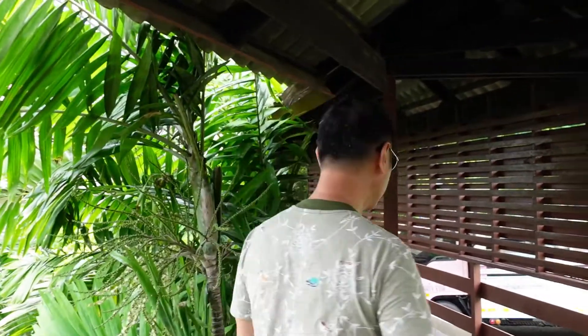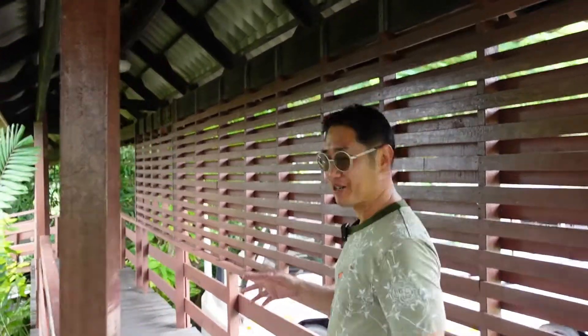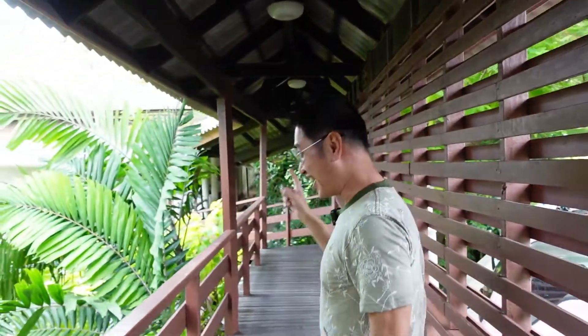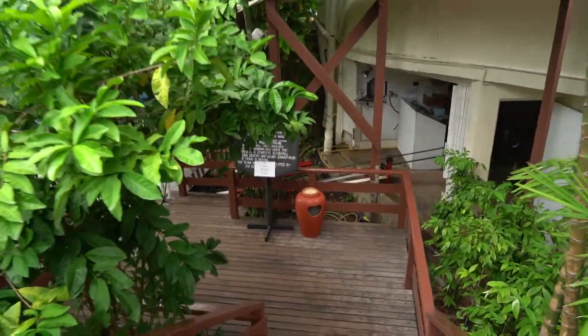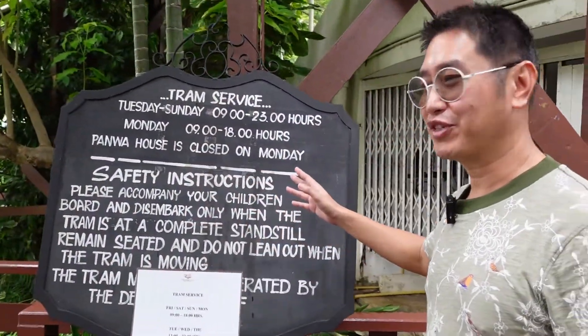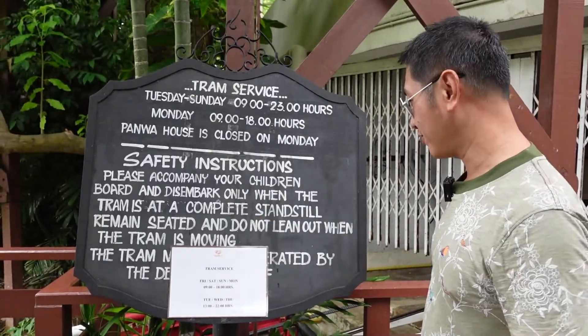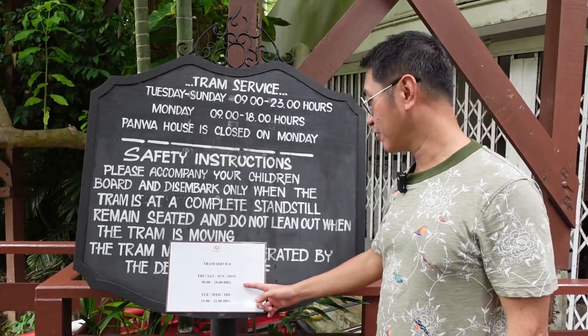You might have heard that it's not the destination but the journey — but in this case I think it's both. The destination, the house, is beautiful, but another important thing is how to get there. This hotel has a gimmick: you go by funicular. Here's the starting point of the tram service that goes down to the beach, and then you walk a little bit to Panwa House. Please notice the service hours.